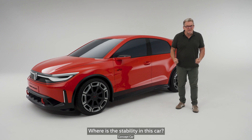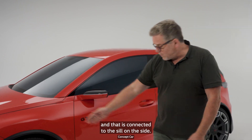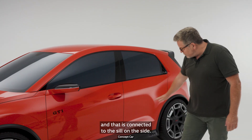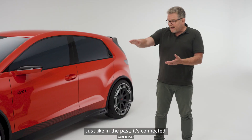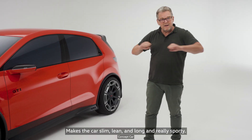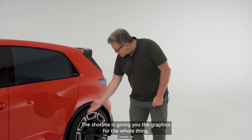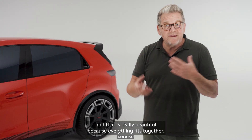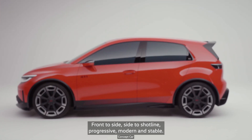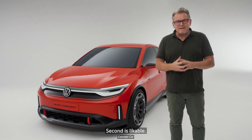Where is the stability in this car? The C-pillar is really strong, really typical. Connected, nice splitter in the front, and that is connected to the sill on the side. There's the sticker — just like in the past, it's connected. Makes the car slim, lean, long and really sporty. Take a look at the shut line here. The shut line is giving you the graphics for the whole thing, and that is really beautiful because everything fits together — front to side, side to shut line. Progressive, modern and stable.